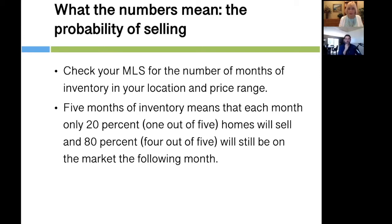Greg, you're in a market where parts of it have only two months of inventory or less. Even so, the probability with two months of inventory means 50% of those properties will not sell this month — they'll still be on the market.